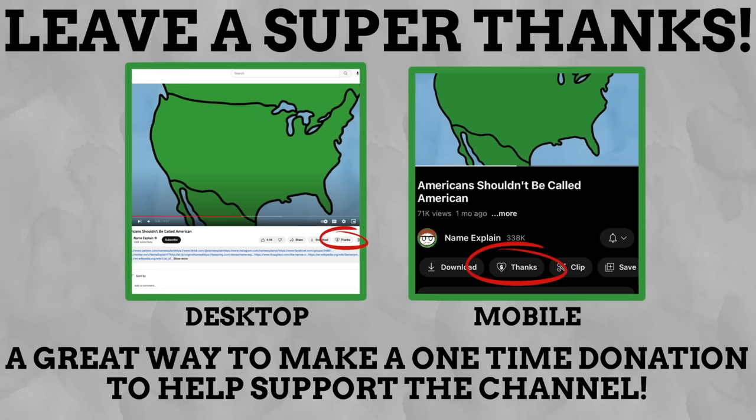If you love Namexplain, then please consider leaving a super thanks in the comments of this video. It's a great way to make a one-time donation to the channel and help support Namexplain.